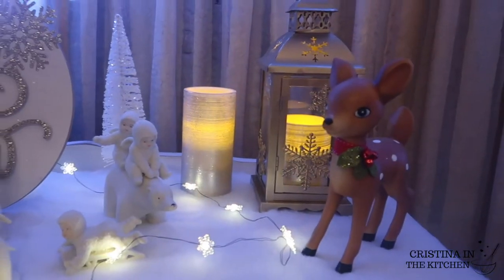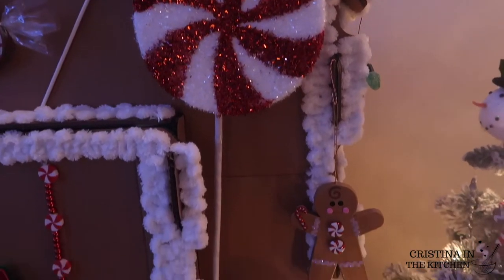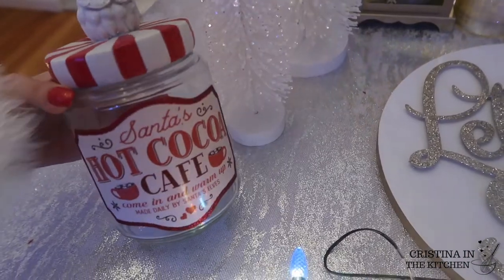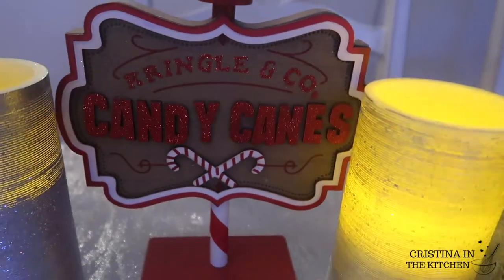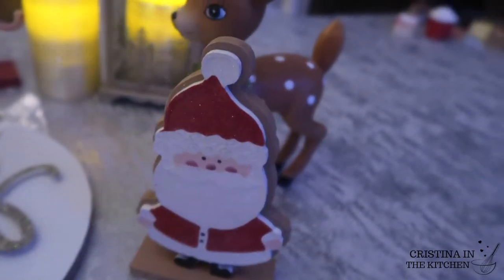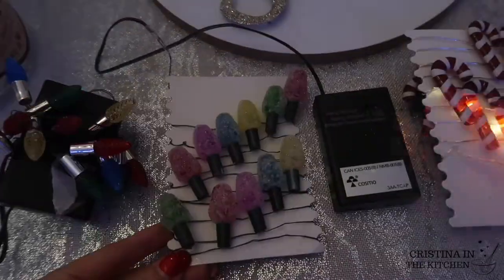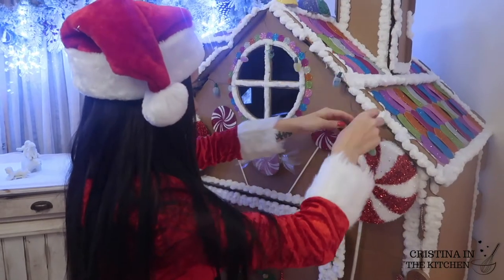The other decorations I didn't put in the display were these jumbo candy canes and peppermints on the front of the house, a hot cocoa jar with a santa face handle, a wooden sign that says candy cane, and a simple santa statue. Of course I got more lights too — the gumdrop ones I used to hang on the front of the gingerbread house.